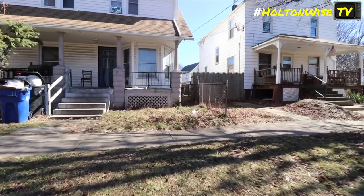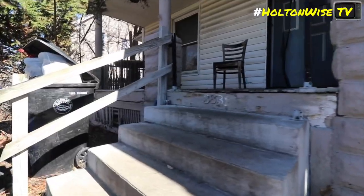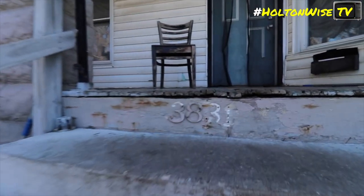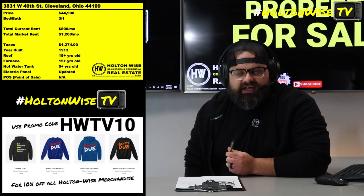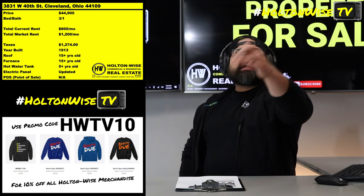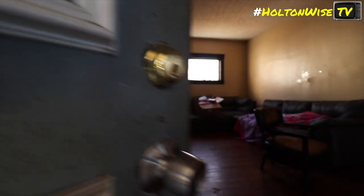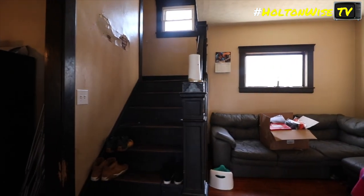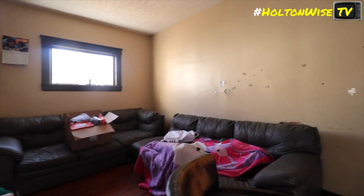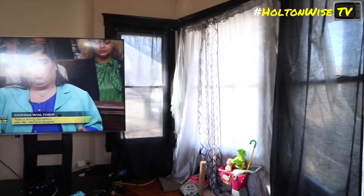Here's the deal. This tenant, this inherited tenant, they got in there before rents skyrocketed out here. No matter where you are right now watching this video — you're probably on your couch in your underwear with Cheeto dust on your face — but any location you're in has seen an incredible increase in rental prices over the last two years.